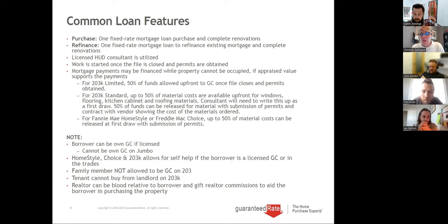We utilize what's called a HUD consultant — I'll talk about their role. The work is started once the loan is closed and permits are obtained, not done prior to closing. You close, then when you're the owner, you or your GC or architect get the permits, and then they can start the work. Mortgage payments can be financed if the property is not habitable and only if the appraised value supports those payments. We usually roll in payments — if the appraisal only allows four payments, we roll in four.